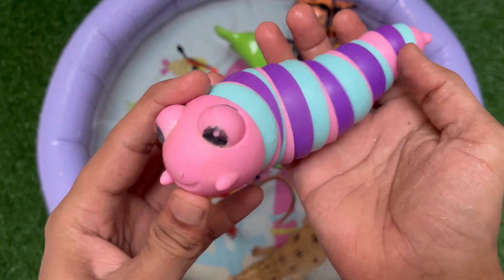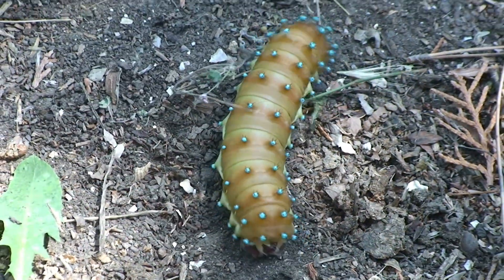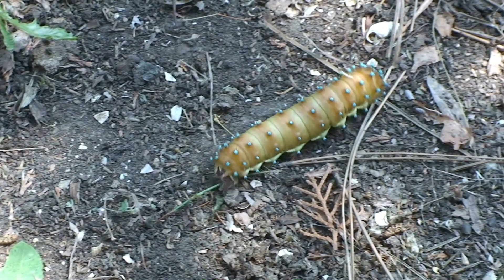This is a caterpillar. It is a small crawling insect that loves to eat green leaves. Caterpillars have many tiny legs that help them move slowly.